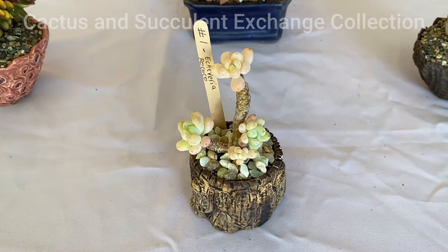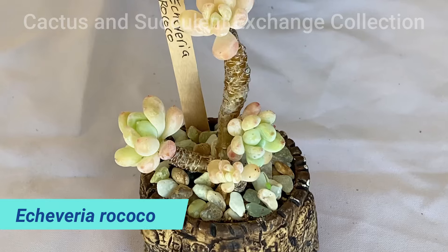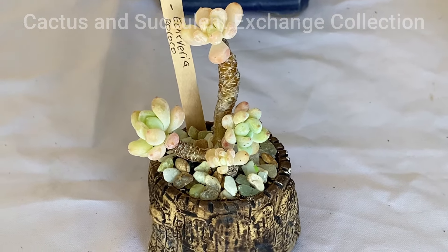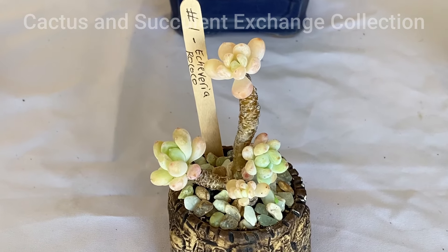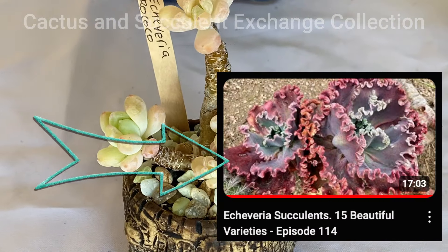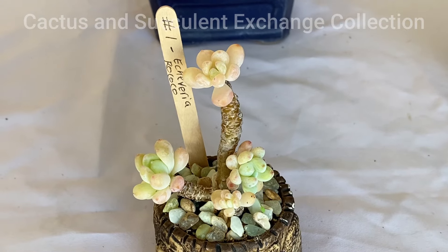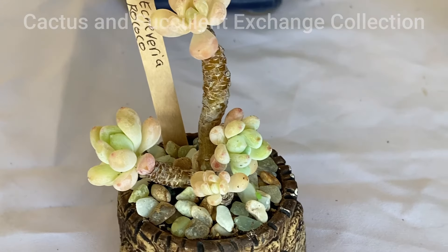The first one is a very gorgeous Echeveria known as Rococo. The Echeveria family has 150 different species. I have made a video about some of the Echeverias — refer to episode number 114. Echeveria is actually growing in Central America, Mexico, and Northwestern America.